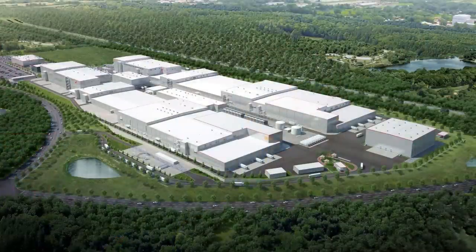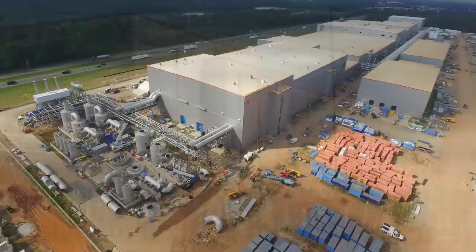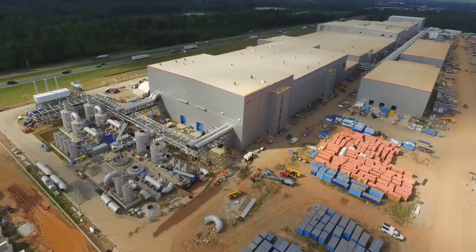Speaking of Ford and EVs, it's securing the battery supplies it needs. Ford and SK Innovation have reached an agreement to build batteries in the U.S. This move was made possible by a settlement between SK and rival battery maker LG Chem. LG sued SK for stealing trade secrets, which resulted in an import ban for SK. But SK is going to avoid that by paying LG $1.8 billion. The batteries that come out of SK's U.S. plant in Georgia will be used in the new F-150 Lightning.